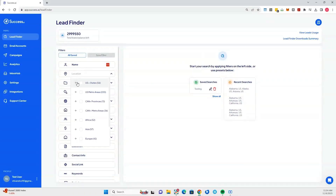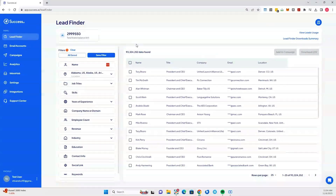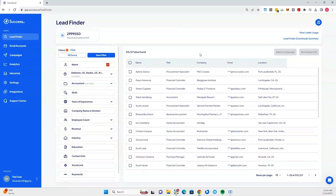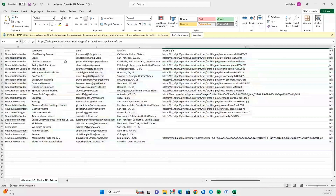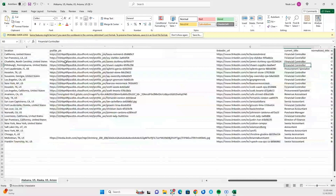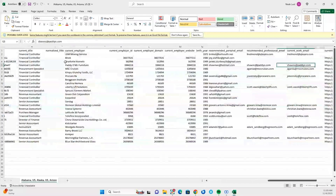Kicking things off with the lead finder. Most cold outreach platforms give you either qualified leads or a large pool of leads. Success.ai gives you both. You get access to their massive directory of over 700 million B2B contacts, all pre-verified thanks to the intelligent enrichment AI. You can easily filter them by location, job title, and more, so you're always reaching the decision makers your business is looking for.